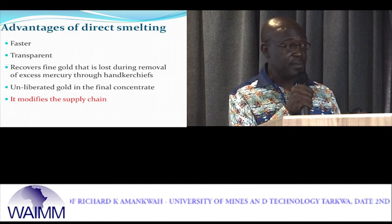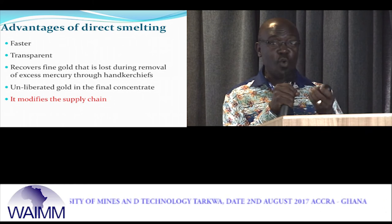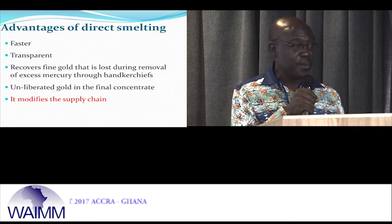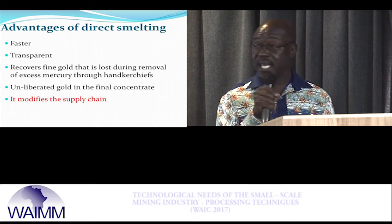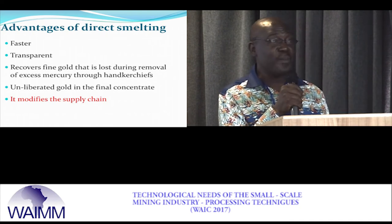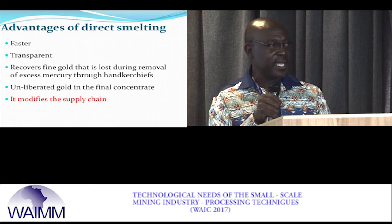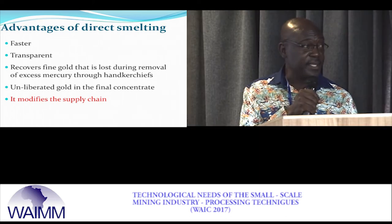Direct smelting is faster, transparent, and recovers gold that is too fine to be picked by amalgamation. Amalgamation only picks free gold and loses particles smaller than the handkerchief holes during squeezing, but smelting collects all of them. It also modifies the supply chain — the small-scale miner can sell directly to the exporter, cutting out middlemen and increasing revenue for the miner in the pit.